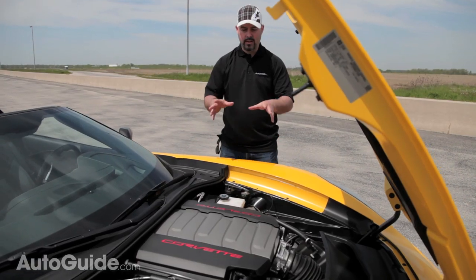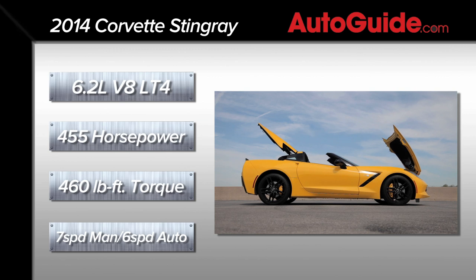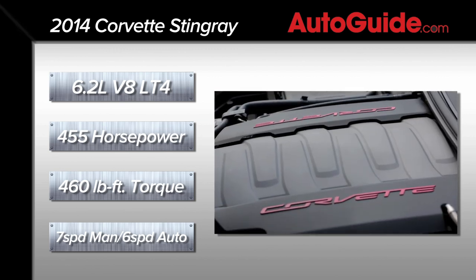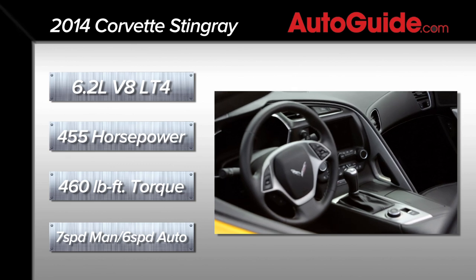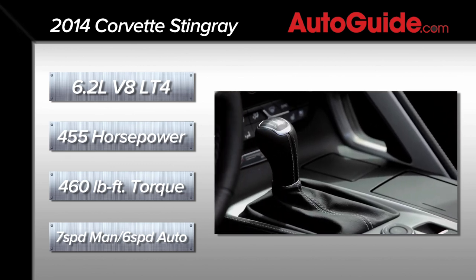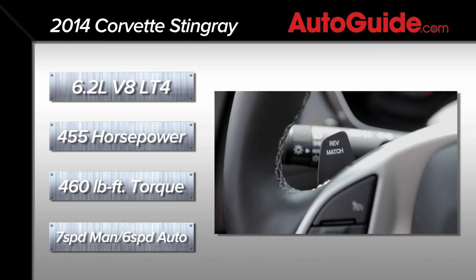Underneath this carbon fiber hood lives the LT4 Small Block V8. It now has direct injection and variable valve timing. It's rated to 455 horsepower at 6,000 RPM and 460 pound-feet of torque at 4,600 RPM. Although you can get it with an automatic, we've got the enthusiast's choice — a 7-speed manual — and it even has a rev match feature so you get perfect blipping on downshifts.